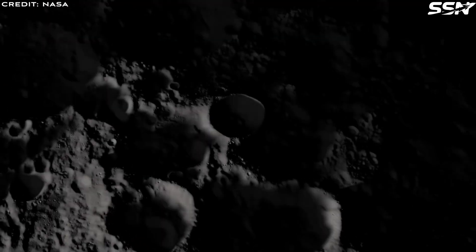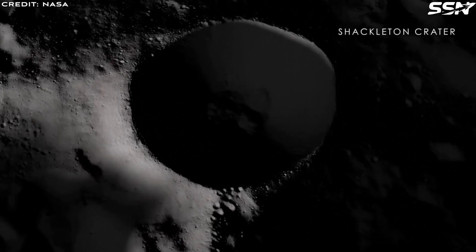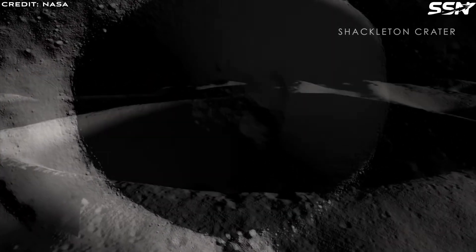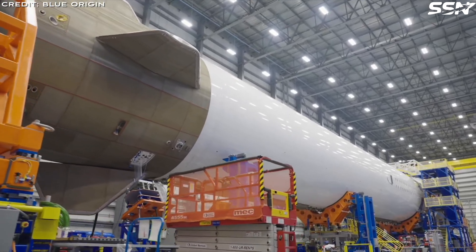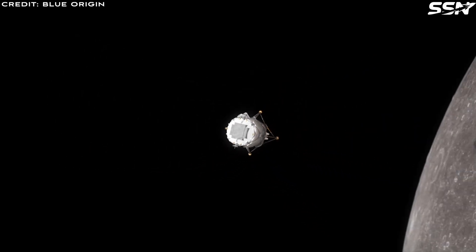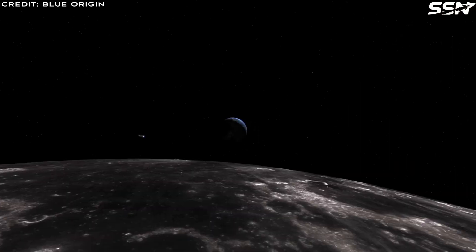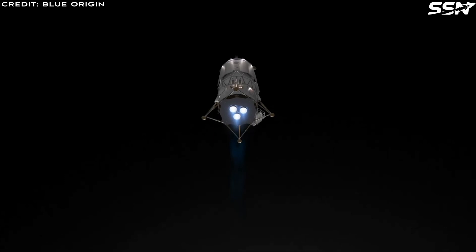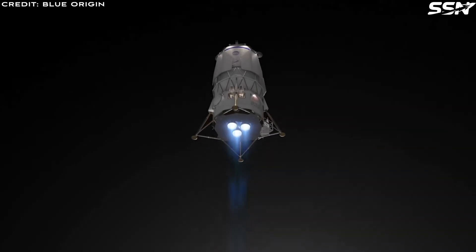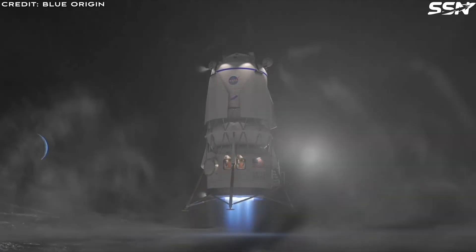Water is a game-changer, serving as a propellant either directly or by splitting it into hydrogen and oxygen for chemical thruster engines. Blue Origin relies on liquid hydrogen and oxygen for the upper stage of its New Glenn rocket, the cislunar transporter, and its lunar landers, highlighting the critical role of water-derived propellants in cislunar navigation.